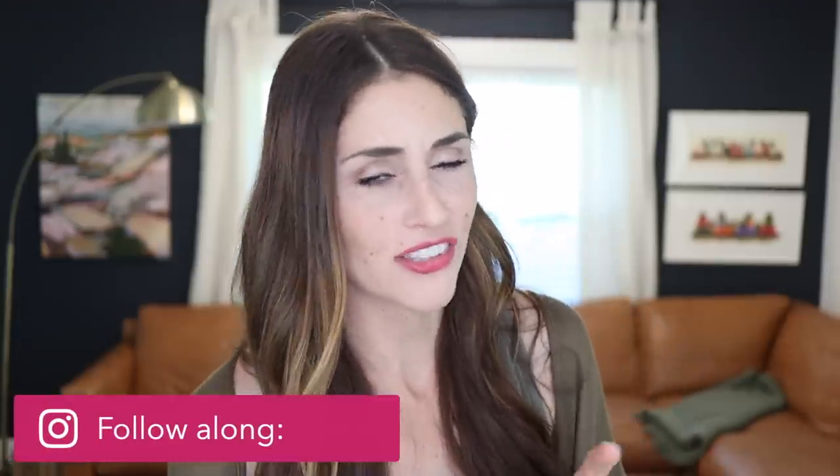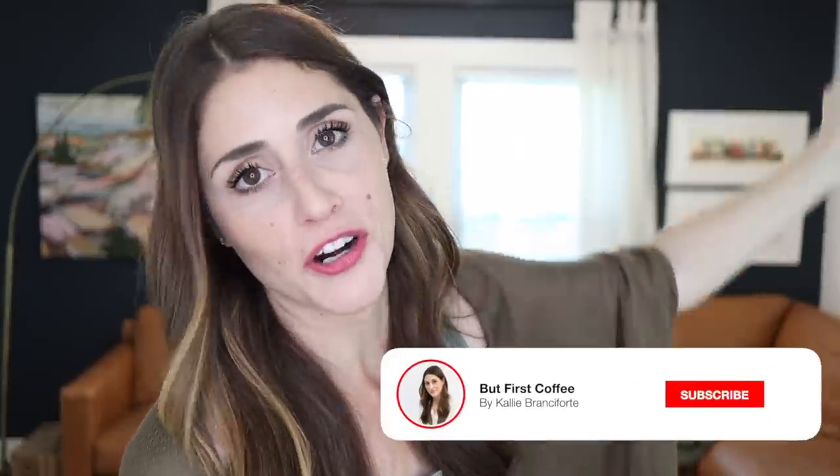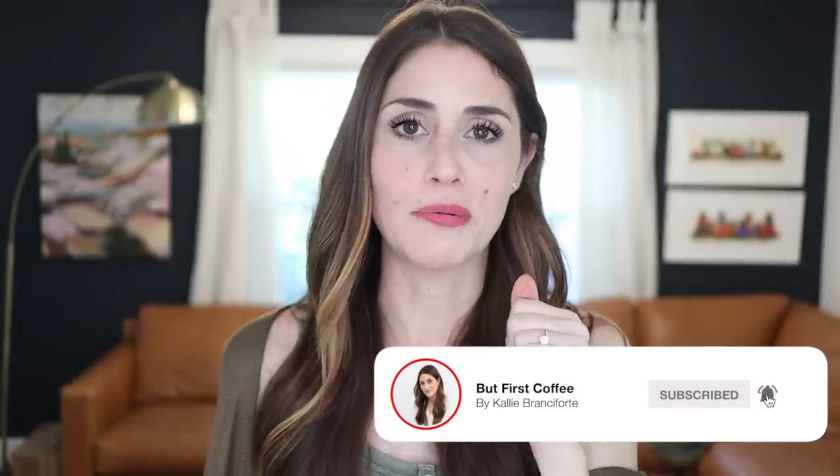That does it — those are some of my favorite organizational items, hacks, and tricks from Amazon. I hope this helped you get some good organization inspiration for your own home. As always, thank you so much for stopping by and watching, and remember to be kind to yourself and others. I will see you all in my next video.